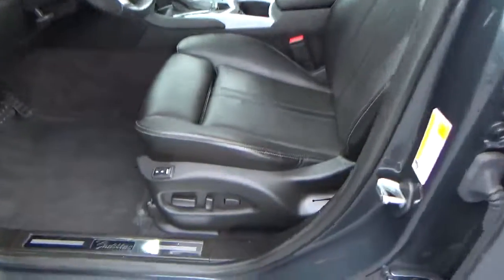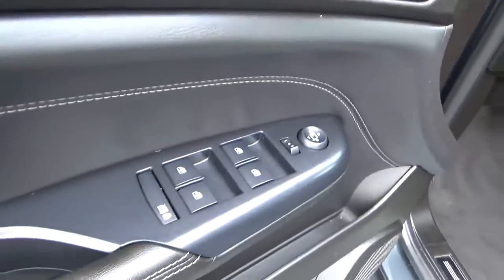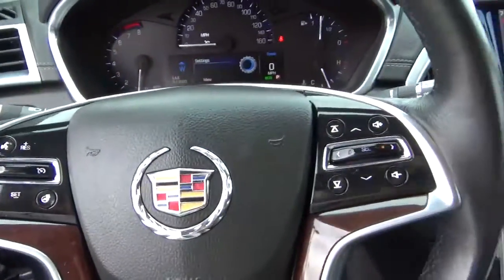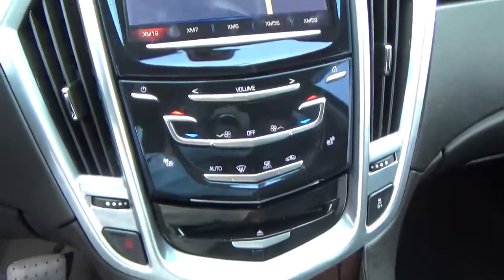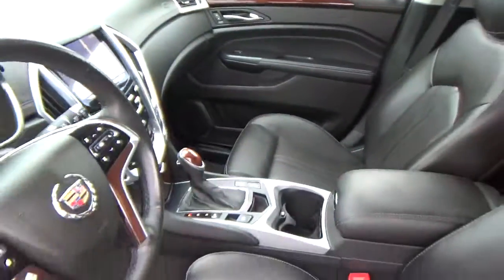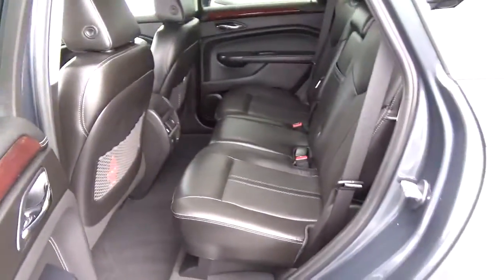Leather seats, power driver seat with memory, panoramic sunroof, power door locks, windows and mirrors, automatic headlights, cruise control, steering wheel audio controls, heated seats, navigation, backup camera, folding rear seat.